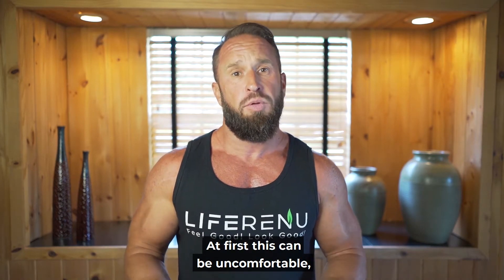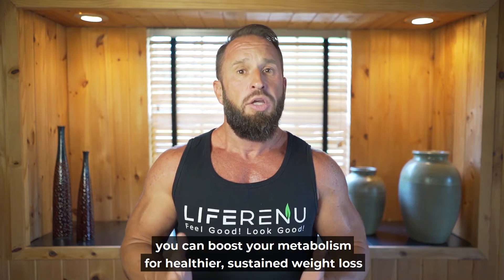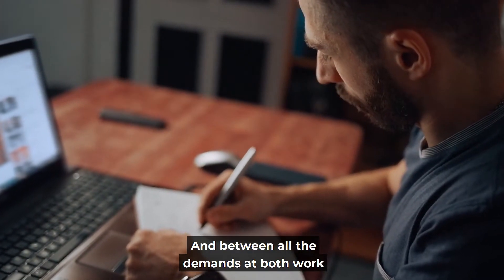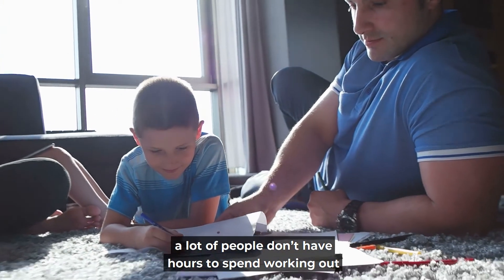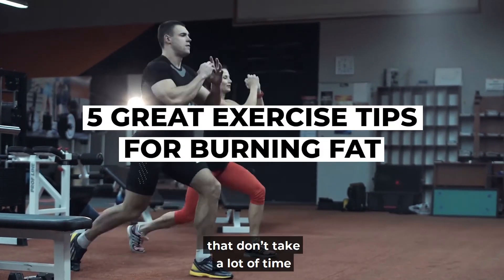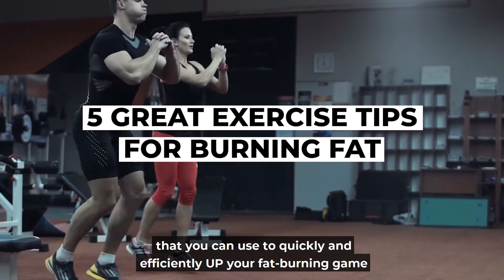At first this can be uncomfortable, but with a mindful approach, the right guidance, and a bit of willingness, you can boost your metabolism for healthier, sustained weight loss. However, there's only so much time in a day, and between all the demands of work and home, a lot of people don't have hours to spend working out. But don't worry — in the next few minutes I'll show you five handy workouts that don't take a lot of time that you can use to quickly and efficiently up your fat burning game.